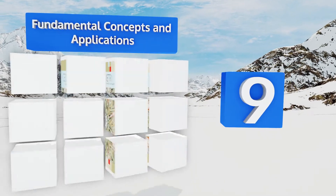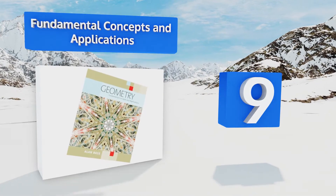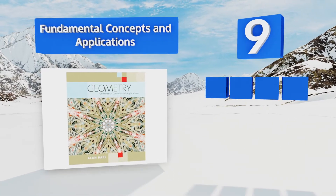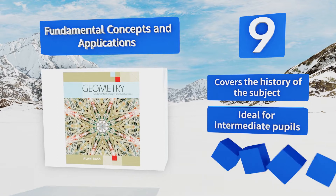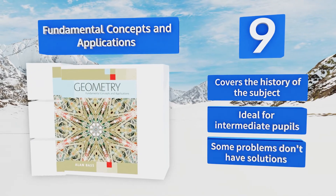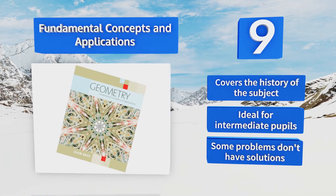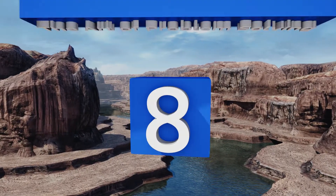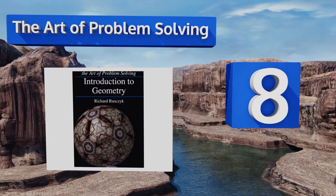At number 9, if you're transitioning from algebra and want to know how the two maths are connected, Fundamental Concepts and Applications draws clear lines between the disciplines, incorporating the skills you've already developed to advance your learning. It covers the history of the subject and is ideal for intermediate pupils, but some of the problems don't have solutions.